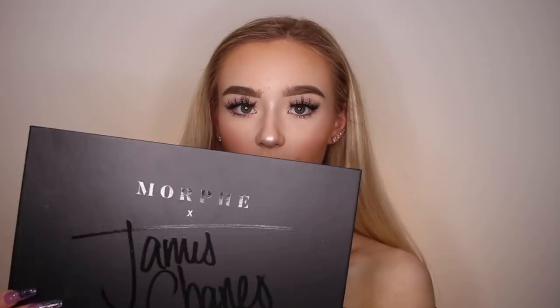And then, the moment I've been waiting for — a product made by without a doubt my absolute favorite beauty guru. This is the Morphe James Charles palette. I am obsessed with this palette.